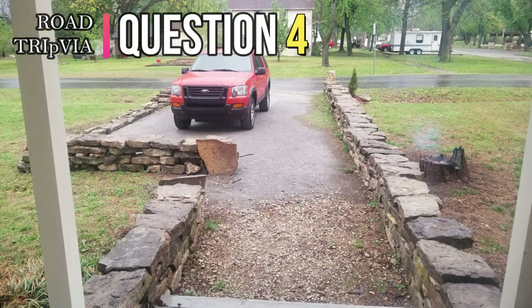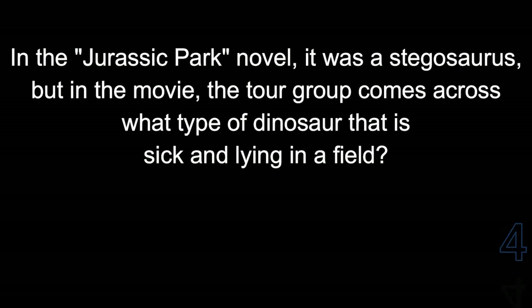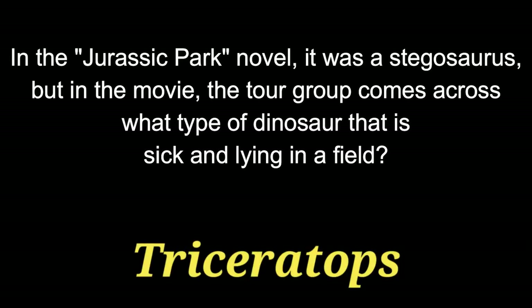Question 4. In the Jurassic Park novel it was a stegosaurus, but in the first movie the tour group comes across what type of dinosaur that is sick and lying in a field? The answer is a triceratops.